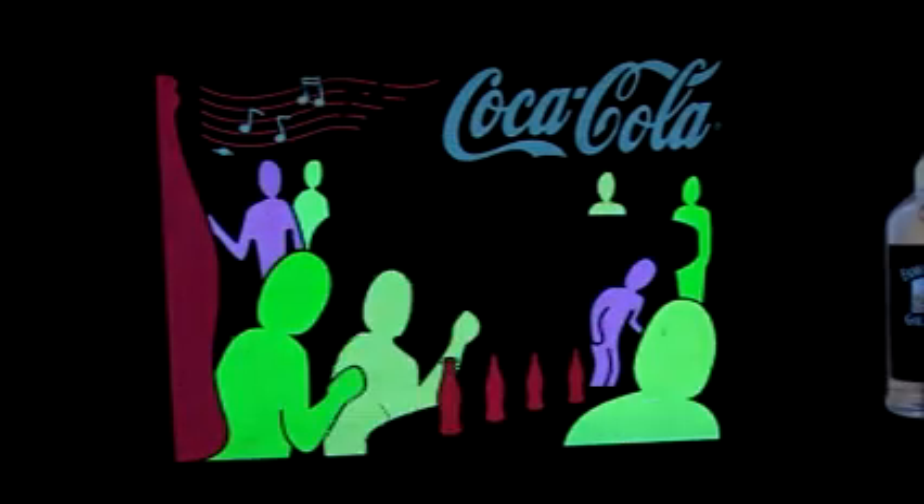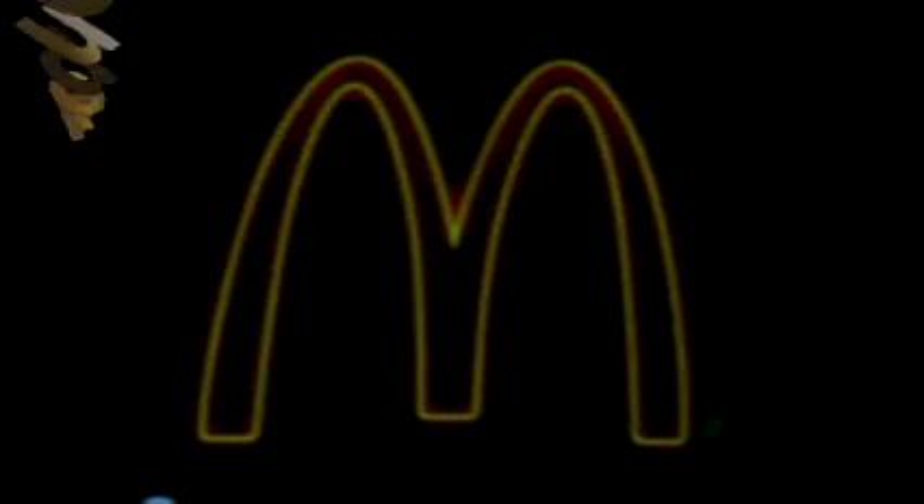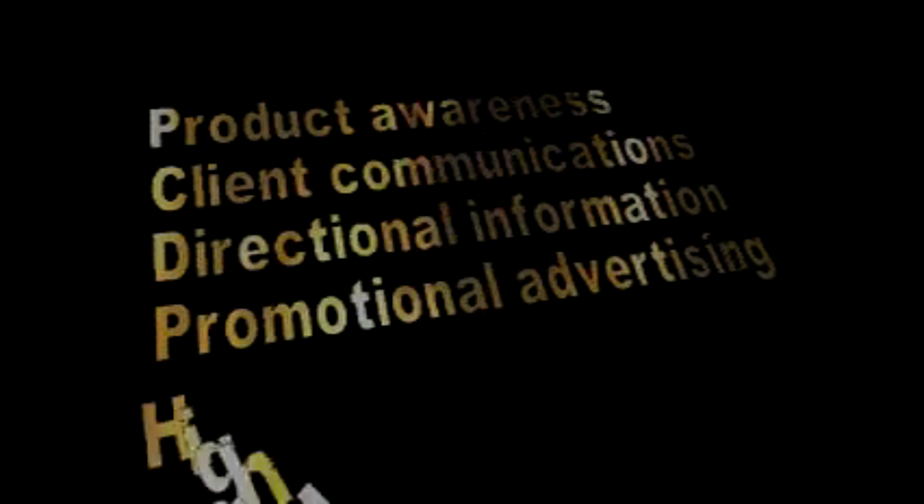The uses for EL products from Aussie Badge are limited only by your imagination. Join some of the world's leading brands and use EL promotion for product awareness, client communications, directional information, promotional advertising, and high distribution campaigns.